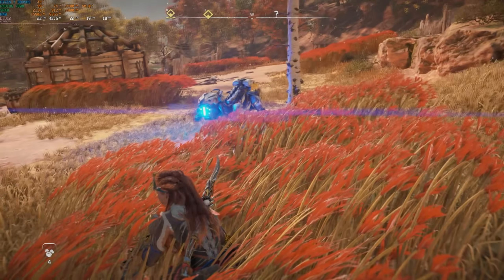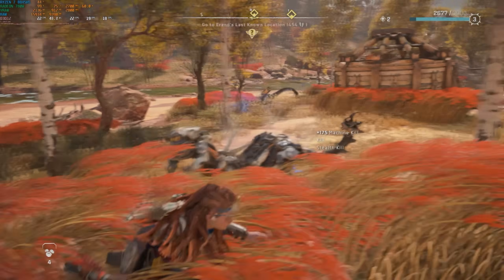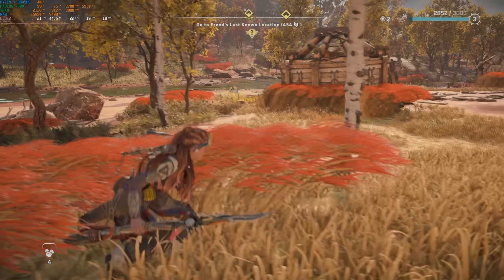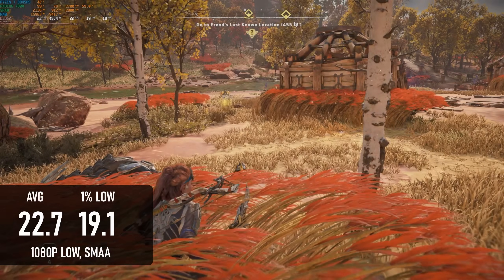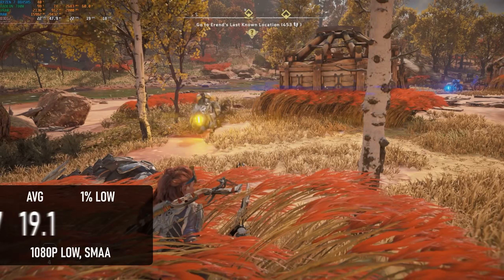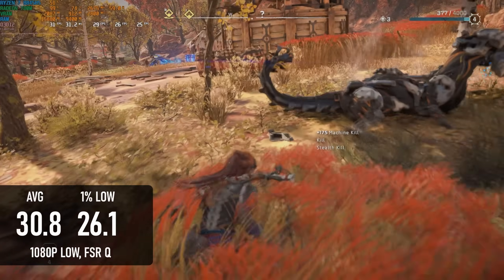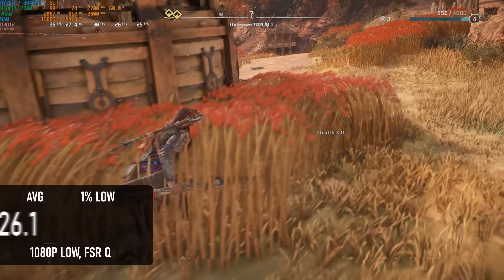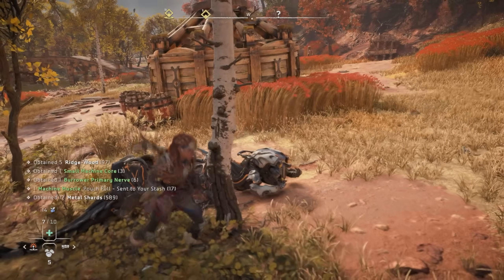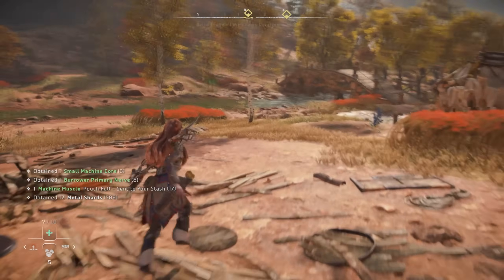Horizon Forbidden West is the latest PlayStation port in my library. At 1080p low it performs a little better than Starfield, but not enough to negate the need for upscaling. The average is below 23fps and 1% lows are in the teens — and frankly the game looks terrible even without upscaling. Adding FSR Quality does bring it up to a not-very-convincing 30fps average, but blurriness gets even worse. I also made the mistake of trying AMD's driver-based frame generation, and that's a bad move. Maybe I'll try again when there's a more official implementation of FSR frame gen.